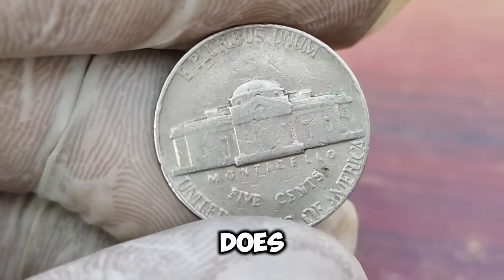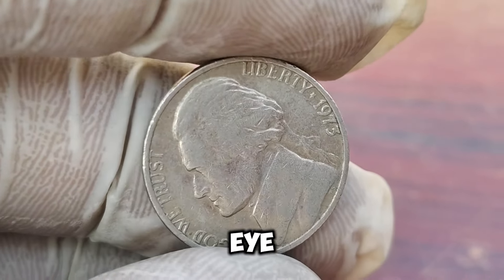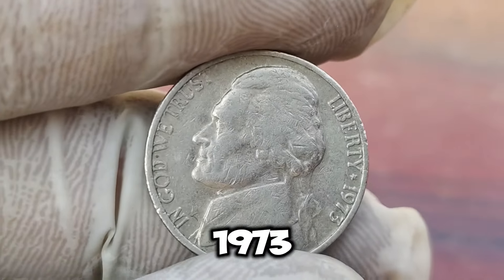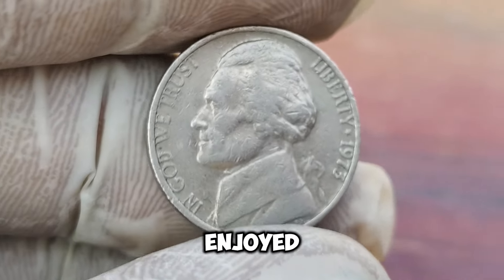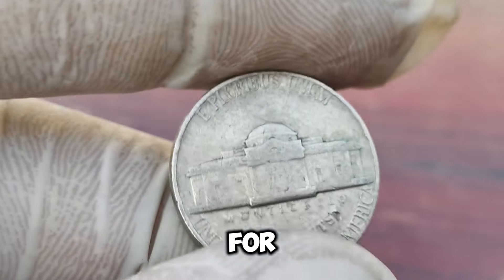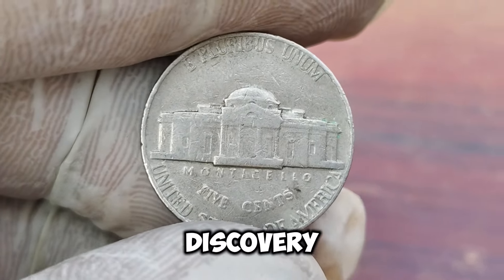If you're a coin collector or just curious about the value of your loose change, always keep an eye out for coins in exceptional condition or with unique features. You never know when you might come across a hidden gem like the 1973 Jefferson Nickel. If you enjoyed this video, please give it a thumbs up and share it with your friends. Maybe the next rare coin discovery will be in your pocket!